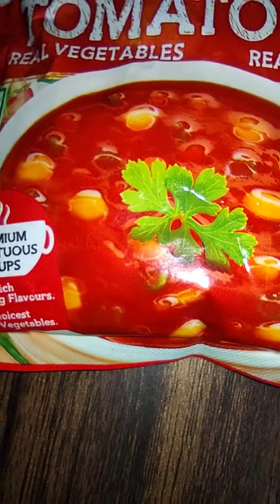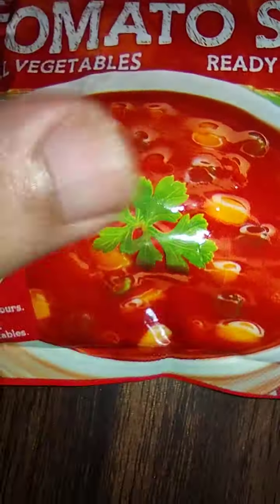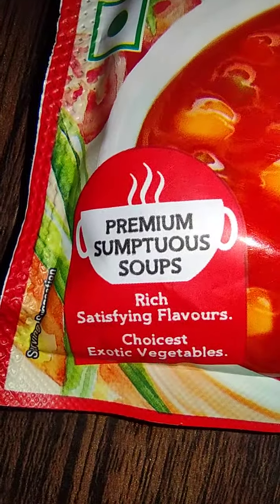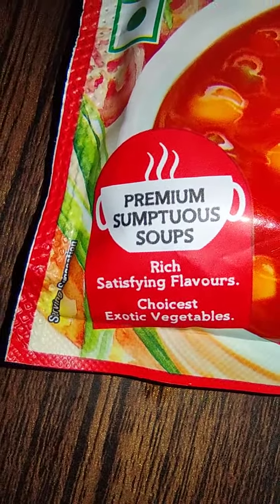The bowl of soup with garnishing and I think corn here. It is saying premium sumptuous soups, rich satisfying flavor, choicest exotic vegetables.